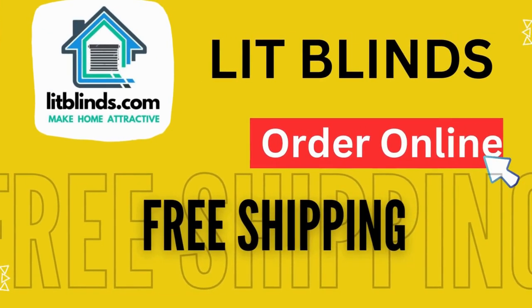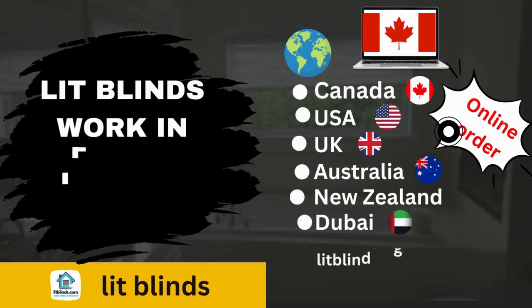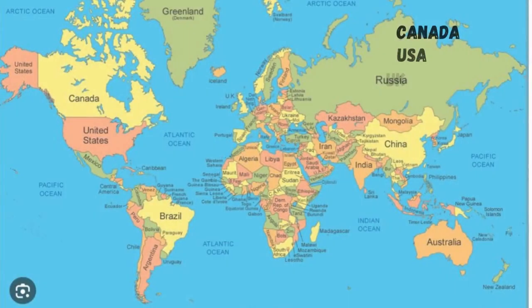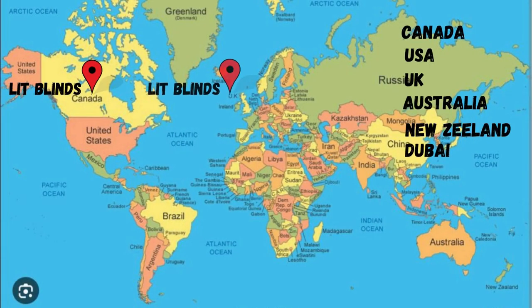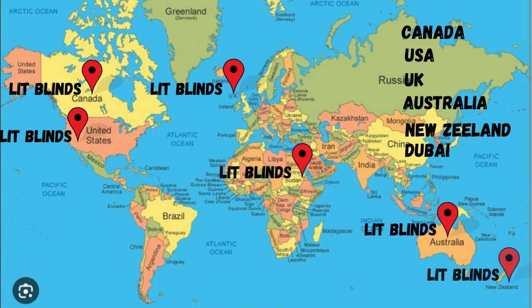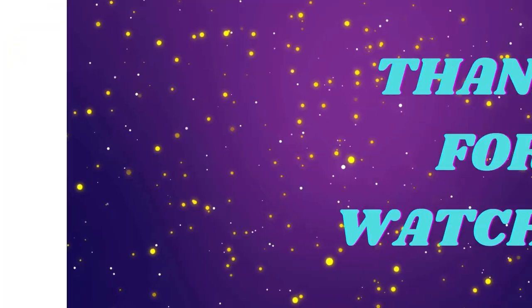Order online — LipBlinds ships to different countries: Canada, USA, UK, Australia, New Zealand, and Dubai. LipBlinds provides free shipping and 50% off in each country. Order quickly to save. Contact us: USA 514-826-5278, Canada 254-708-6262, email liplines@gmail.com. Thanks for watching.